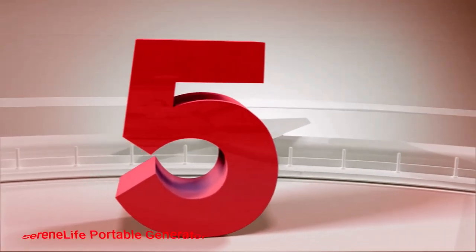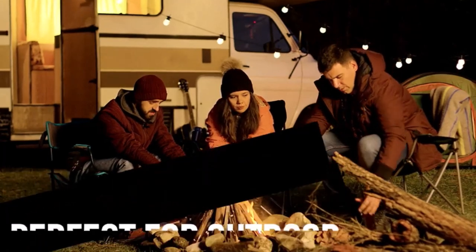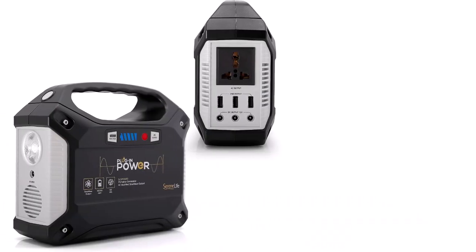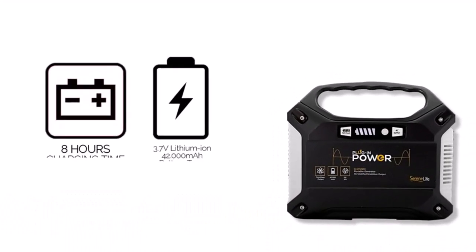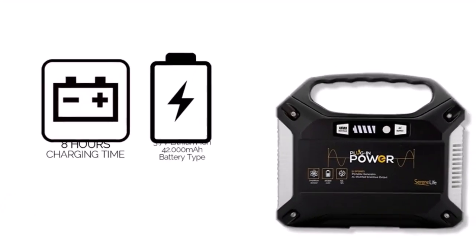Number 5: SerenLife Portable Generator. The SerenLife Portable Generator has earned a strong following among RVers for its fantastic convenience. For instance, this generator only weighs 3.5 pounds and has a comfortable handle to ensure easy transport. Its portability isn't the device's only convenient aspect, either — this model also comes with various AC, USB, and 12V DC outputs.